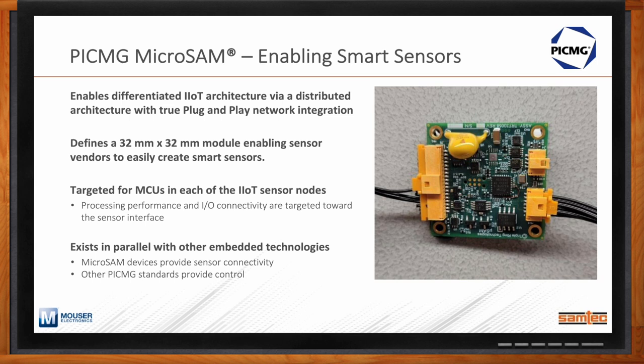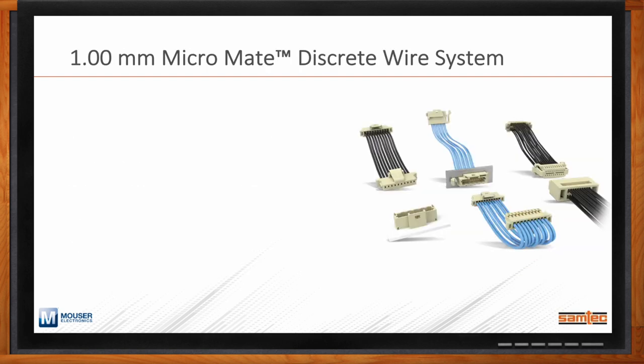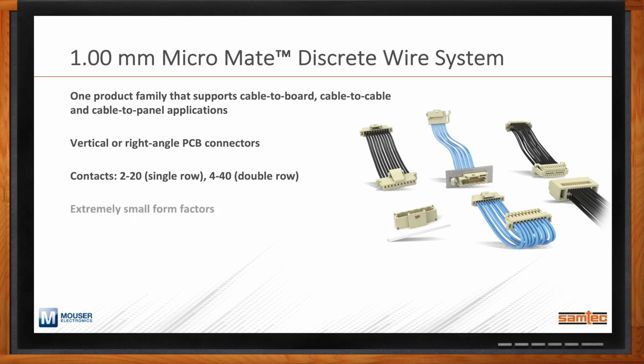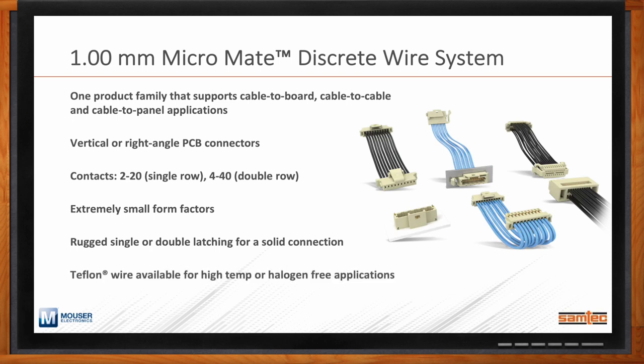What connector solutions do you have for the PicMig MicroSAM? There are a number of wire-to-board connectors on the MicroSAM that leverage Samtec's 1-millimeter Micromate discrete wire system. Within that family, we support cable-to-board, cable-to-cable, and cable-to-panel applications. The PCB connectors are available either vertical or right angle, supporting up to 20 contacts in a single row or 40 in a double row. We also have rugged single or double latching and Teflon wire for high-temp or halogen-free applications. All Micromate solutions are available from Mouser.